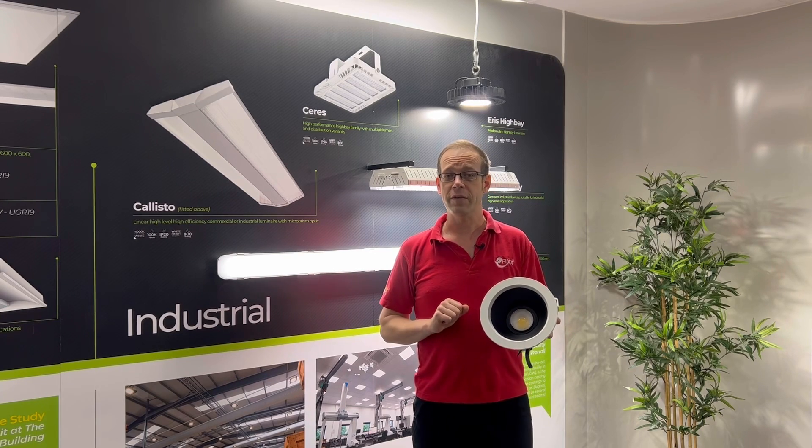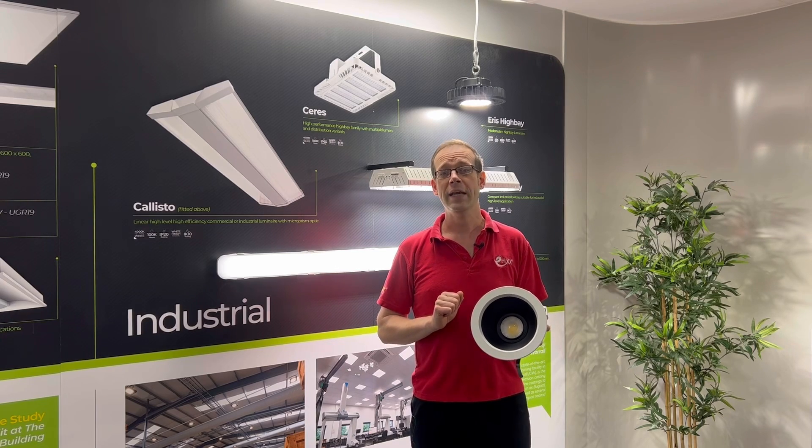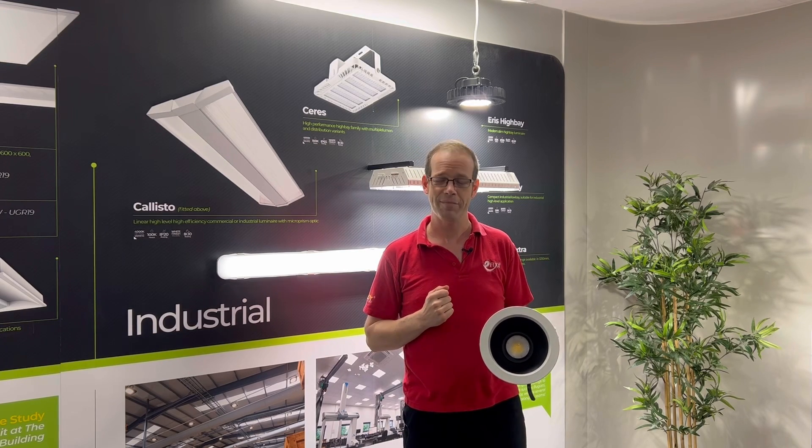For more information on efficiency in lighting design, check out our free training package by clicking the link in the description below. To see a really cool low-glare fitting, check out the video linked here. Thank you very much for watching.